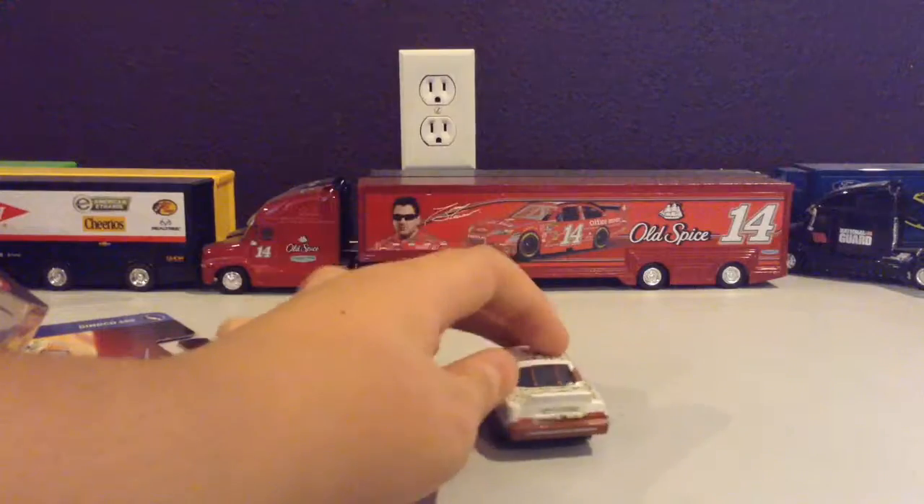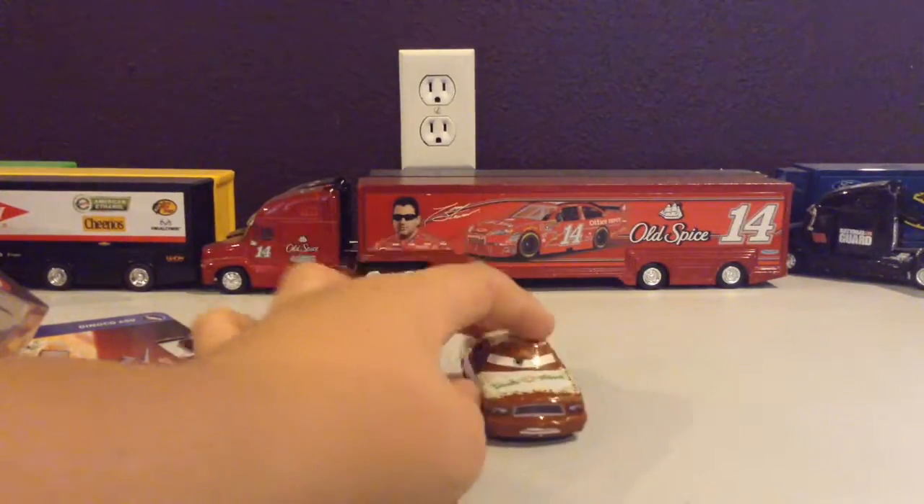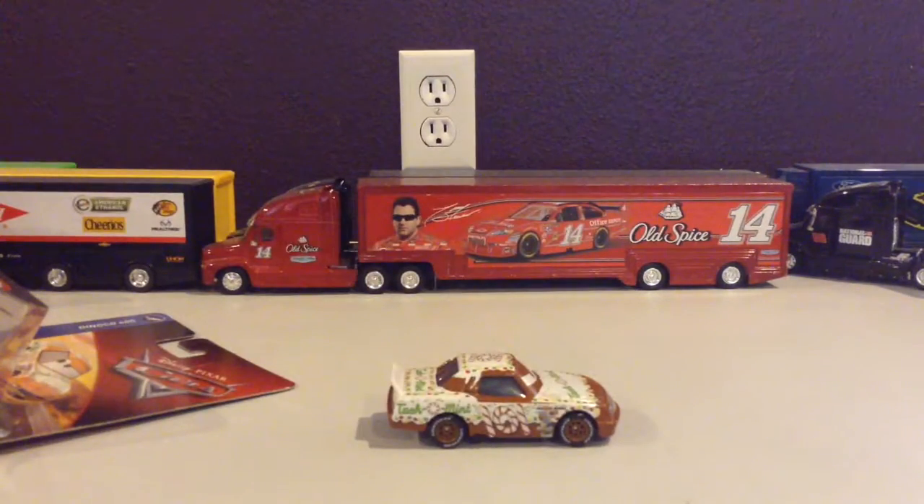Otherwise, he is one nice car. Well, that was all for this one, and more will be out soon. Thanks for watching, see you next time.